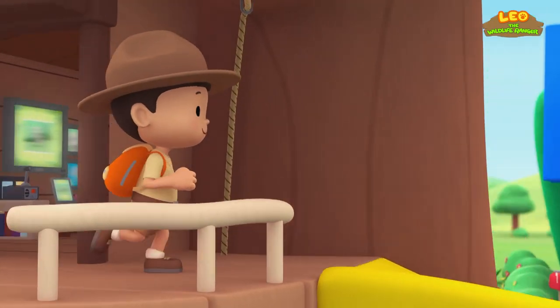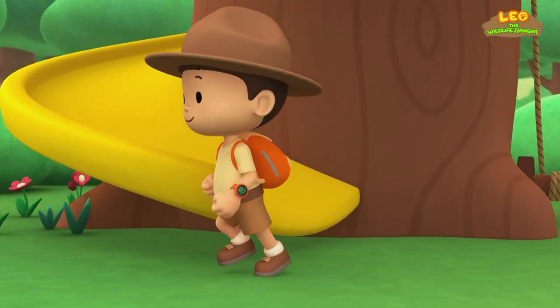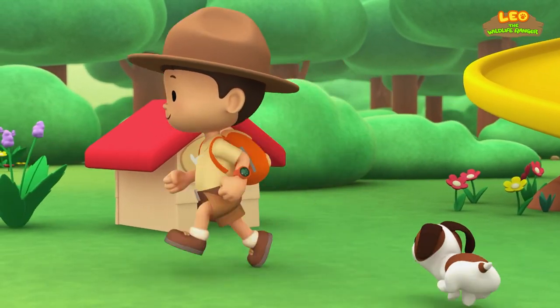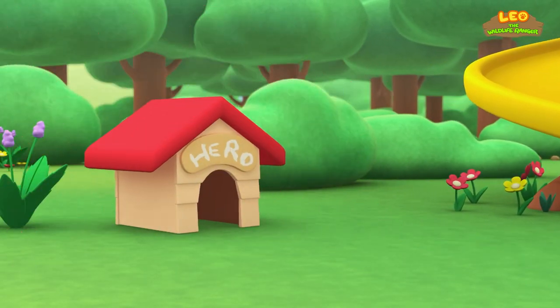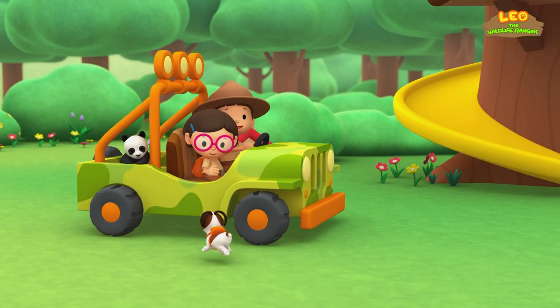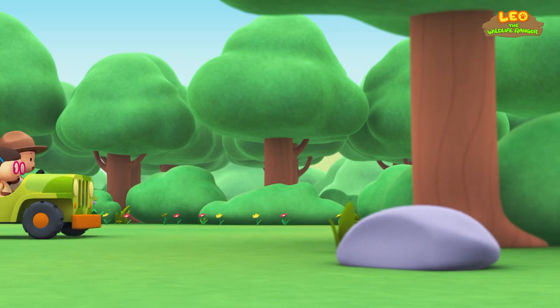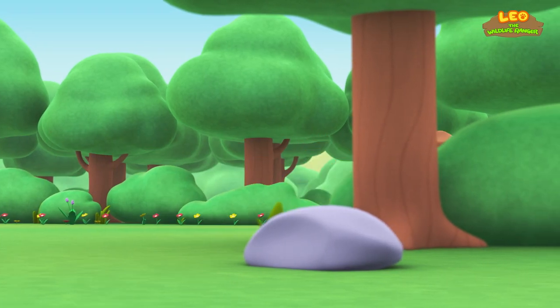Come on, everybody! Join me in this party! Come on, everybody, join me in this party! One, two, it's your turn. One, two, off we go, for lots of fun and lots to learn.